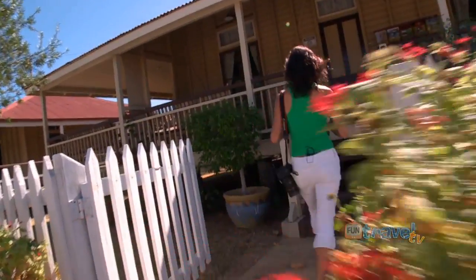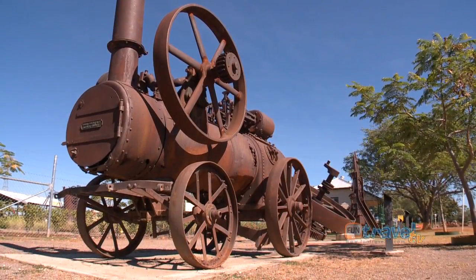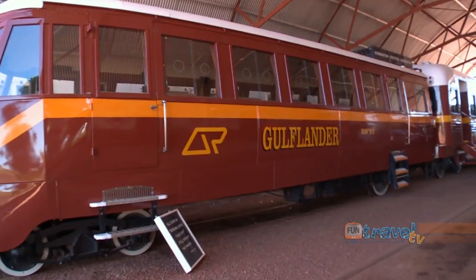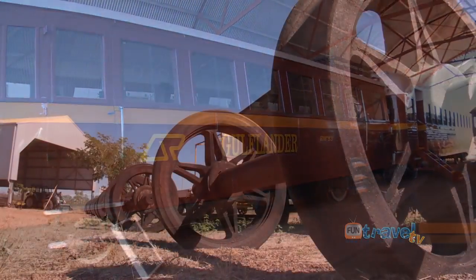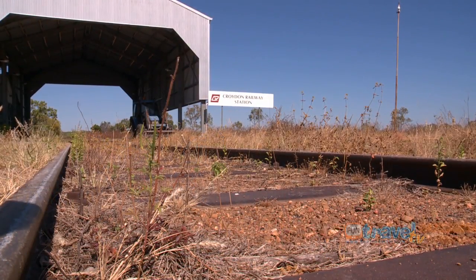A walk around the town will have you come across many of Croydon's attractions and restored historical sites. Behind me is the Croydon Railway Station. This is where the Gulflander comes in once a week from Normanton, so you can come and do an overnight stay in Croydon and check out the Heritage Trail.